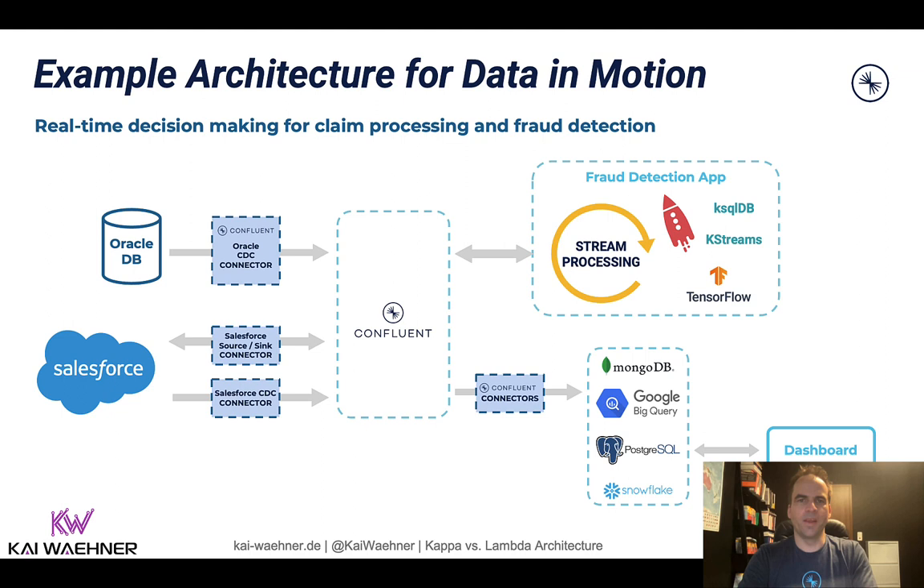Many people still think about event streaming with technologies like Kafka or Confluent as a data ingestion layer into a data warehouse or data lake, and that's still very valid. Many Confluent customers ingest data into a data lake or data warehouse like Snowflake or Google BigQuery. But a lot of the value for many use cases comes when you also process the data in motion — that's where streaming analytics or stream processing comes into play. If you ingest data into your data lake, it's still a batch process, which is fine for reporting and training analytic models, but not for real-time processing.